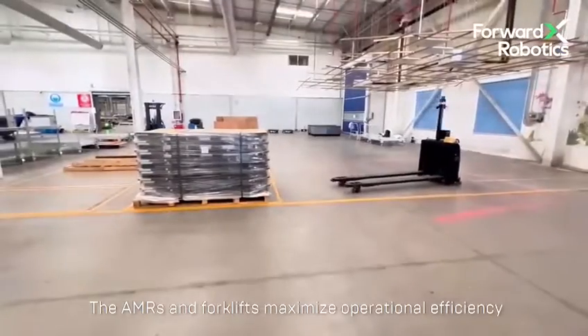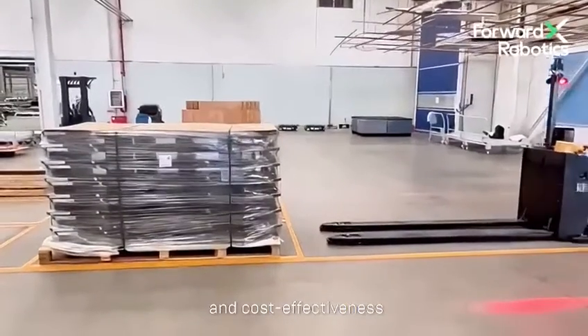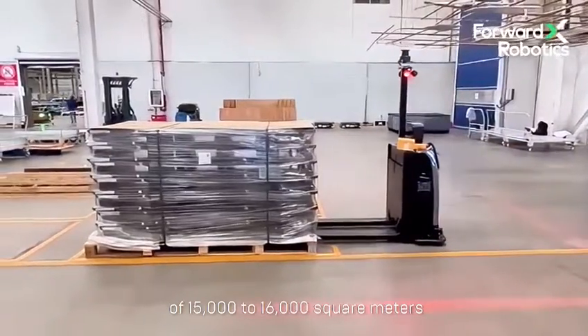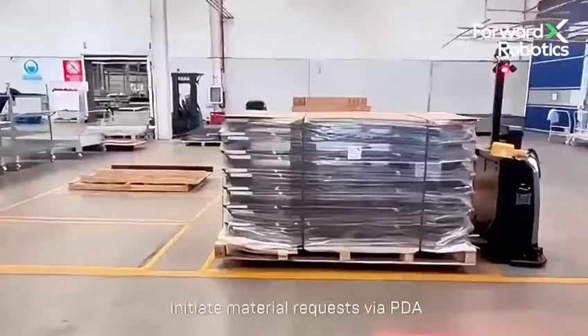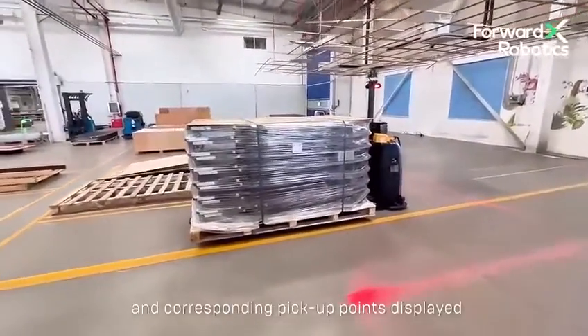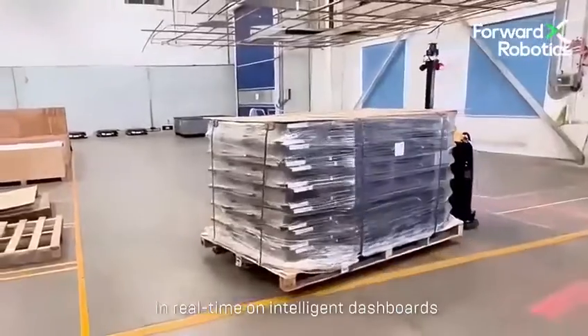The AMRs and forklifts maximise operational efficiency and cost-effectiveness across an operational area of 15,000 to 16,000 square metres. In the facility, line-side operators initiate material requests via PDA, with required materials and corresponding pick-up points displayed in real-time on intelligent dashboards.